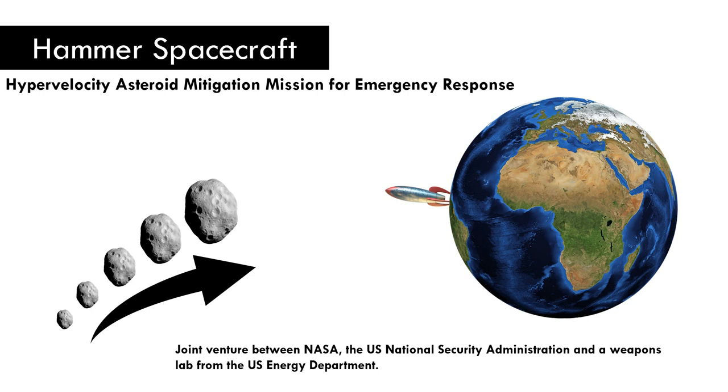The plan is to blow off any harmful-looking asteroid out of the sky before they have a chance to hit our planet.